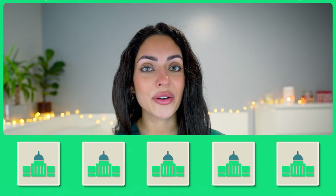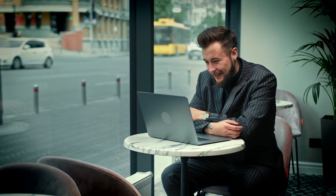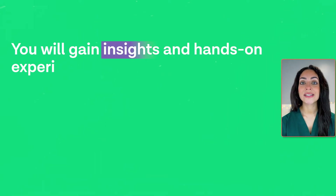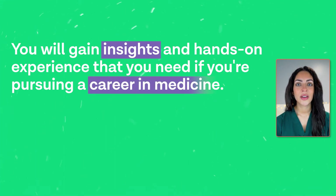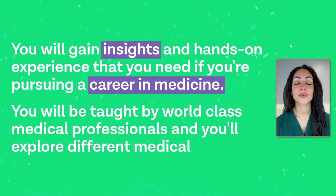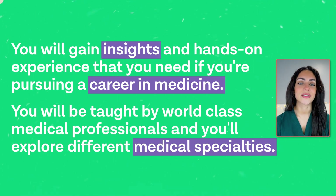Here are some of the best summer schools that you should consider in 2024 if you are interested in becoming a doctor. First up is Oxford Medicine Summer School. This is a two-week long program held both online and at the Oxford University campus. You will gain the insights and hands-on experience that you need if you are thinking of pursuing a career in medicine. You'll be taught by world-class medical professionals and explore different medical specialties ranging from anatomy to cardiology to surgery and more.